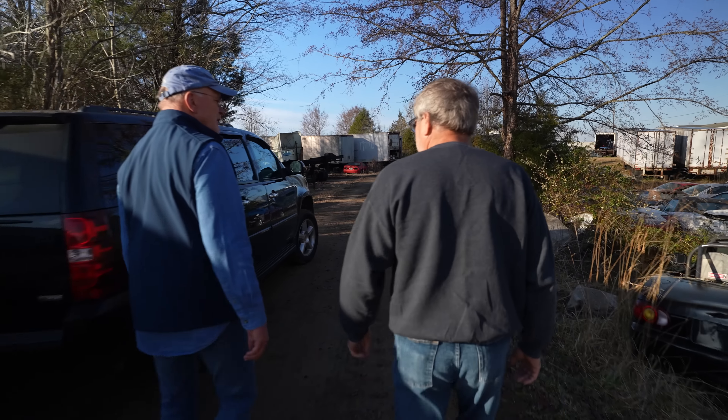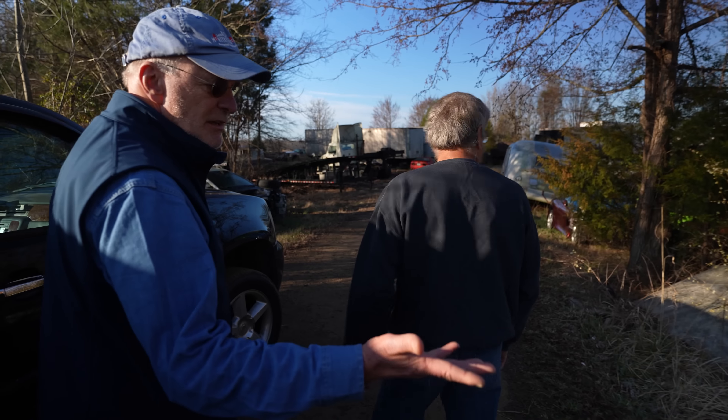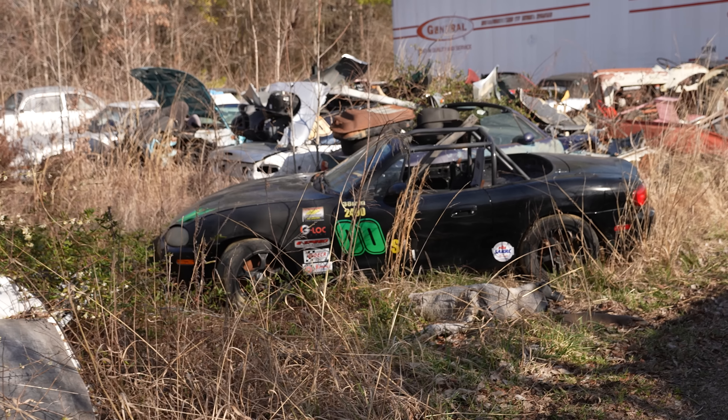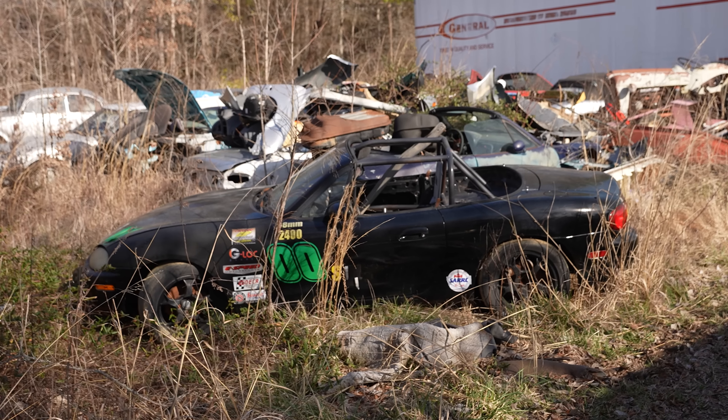Miatas are your thing. How many do you figure you have? There's probably 75. There's a hundred RX-7s sitting here. A hundred RX-7s? Which gen — first gen? First and second. No thirds? No thirds. They're hard to come by and expensive.